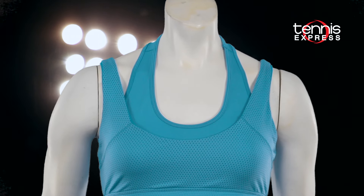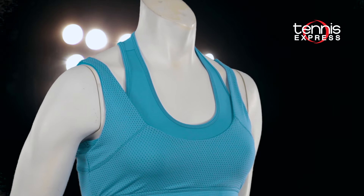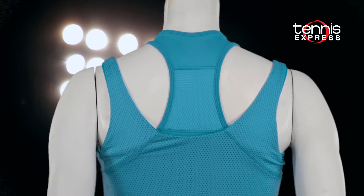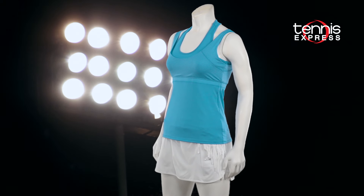Whether you're playing by yourself or with a partner, take the doubles theme with you every time you step onto the court in the Doubled-Up Razorback Tank. You've got color options with this tank — a neutral and black that you can spice up with a printed skort, or take the tank in their bright and beautiful color ocean.